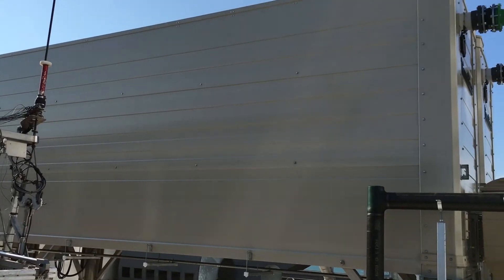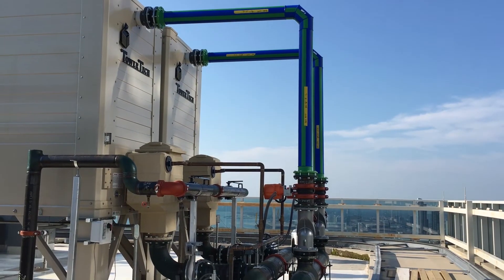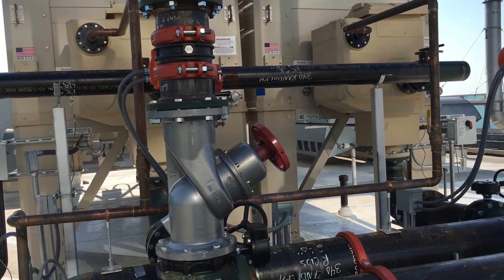June 19th the chillers were lifted and put in place, and by August 1st we had the chiller started up and running. We were immediately able to serve part of the building with chilled water, and by September 1st we had the building completely serviced by the new chiller plant.